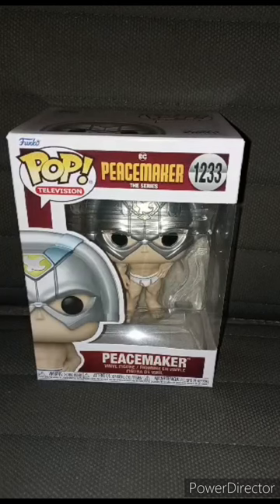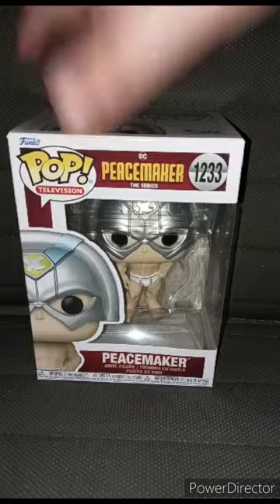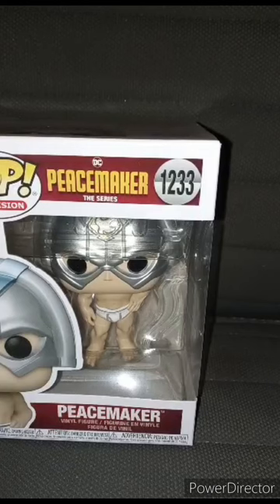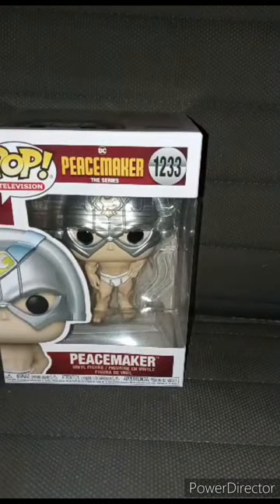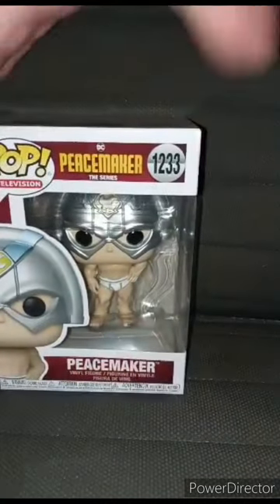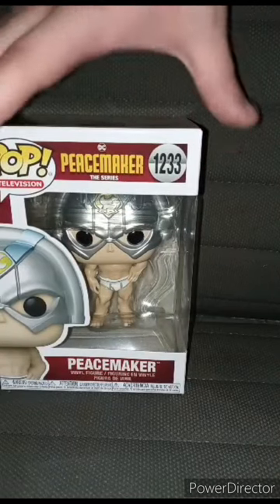Okay guys, so about three weeks ago I did an unboxing on number 1232, Peacemaker with his eagle. I'm not gonna say the eagle's name because I have a hard time saying it. This one is number 1233, and this is Pop Television, DC Comics, Peacemaker the series, Pop Vinyl. I bought this about two days ago at like one or two in the morning. This is my second Peacemaker Pop Vinyl, slash third John Cena Pop Vinyl. Let's go ahead and get it out of the box, review it, and give a score on this Pop Vinyl.